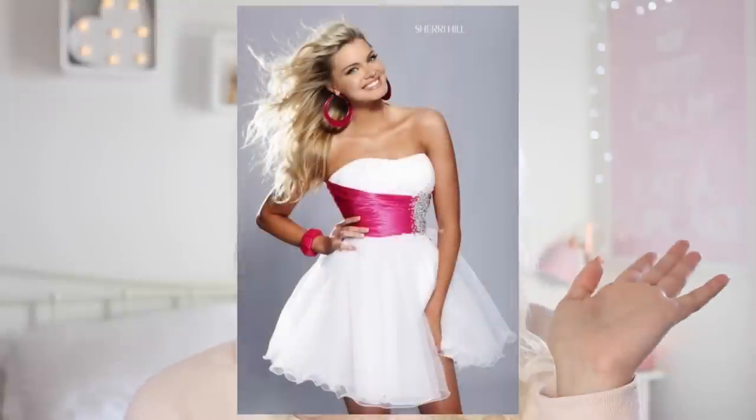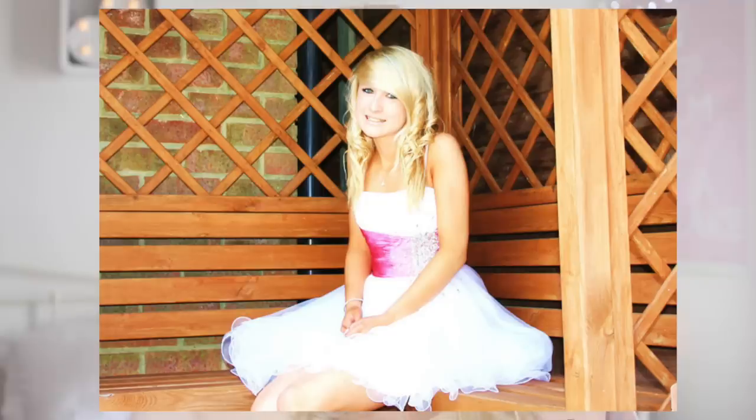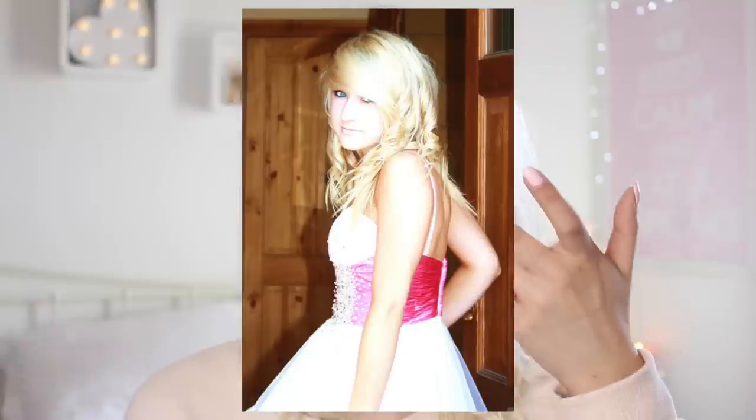Unfortunately I don't have my exact prom dress anymore. It was from the brand Sherry Hill — they do such nice dresses but they are so expensive. My mum said if I really wanted it she'd get it, but as soon as prom was over she was going to sell it to get some money back. It was nearly £400. I found a seller on eBay who makes that exact style for way cheaper — basically a £15 dupe of the Sherry Hill dress. I ordered it to see how similar it would actually be.